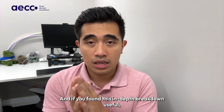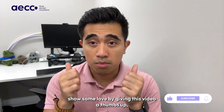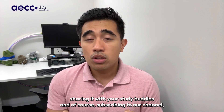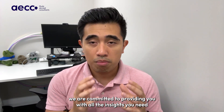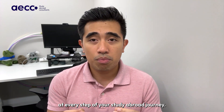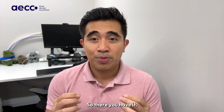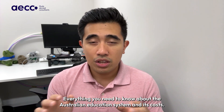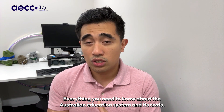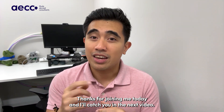And if you found this in-depth breakdown useful, show some love by giving this video a thumbs up, sharing it with your study buddies, and of course, subscribing to our channel. We are committed to providing you with all the insights you need at every step of your study abroad journey. So there you have it — everything you need to know about the Australian education system and its costs. Thanks for joining me today, and I'll catch you in the next video.